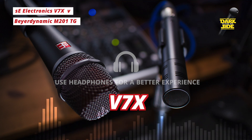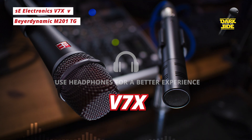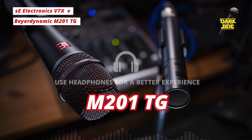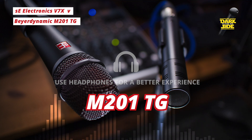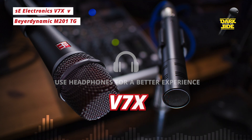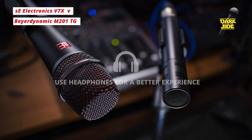You can really dial in how much warmth you want out of each of them the more you get close to the front of the capsule, which is something I really enjoy about both. The V7X is a supercardioid mic while the M201TG is hypercardioid, so again a very similar polar pattern and a very similar off-axis response. I think this makes them ideal for podcasting, particularly in less than ideal environments, as they will reject a lot of the noise from the sides.